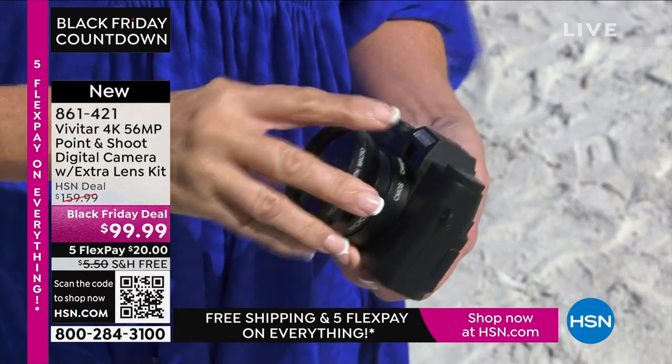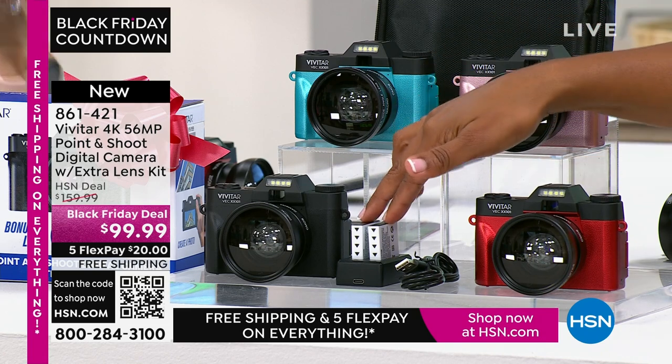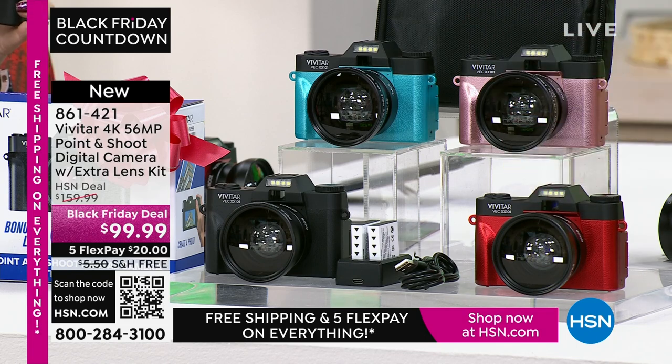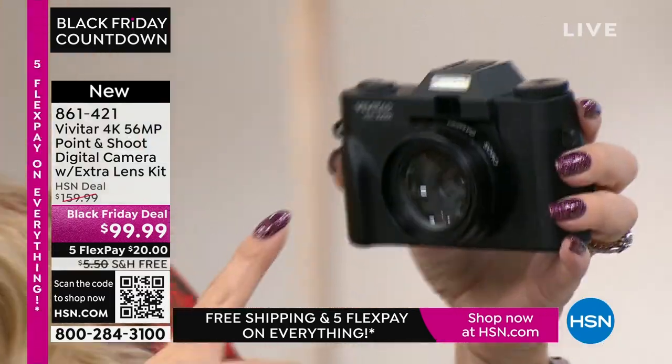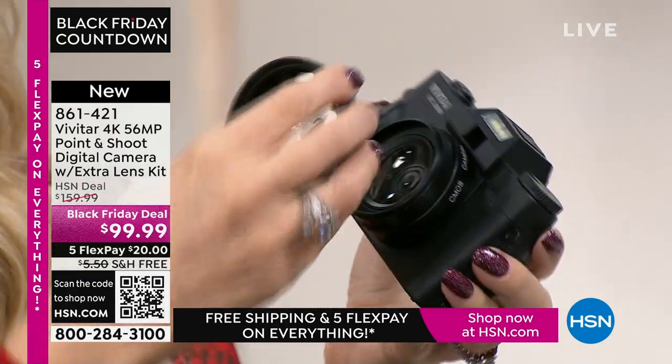You get the two rechargeable batteries and the charging dock. You get the lens, the carry case, and the technology of Vivitar. One button to turn it on, one button to shoot pictures, and the zoom couldn't be easier. This is a CMOS sensor digital zoom camera. The additional lens screws right on — it's a half super wide-angle with macro, Japanese optics, super high-end. If you're storing it in the case, you just unscrew it.